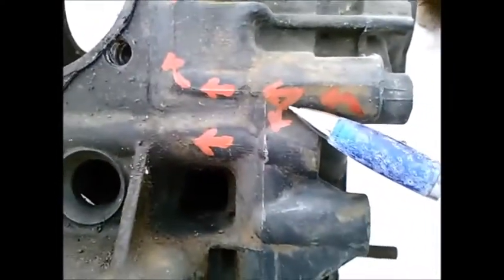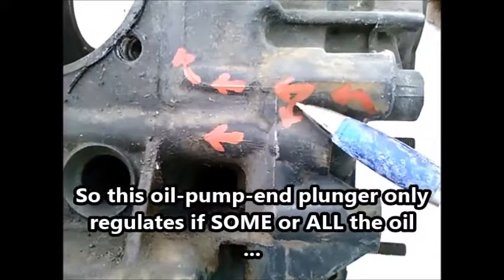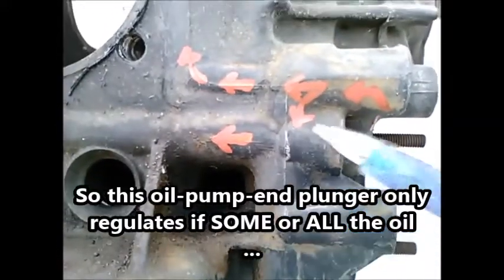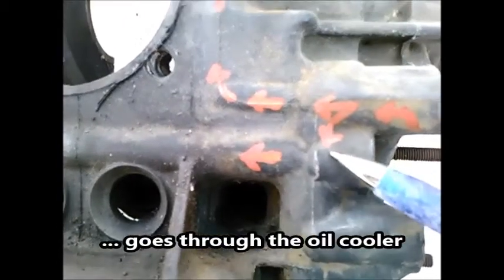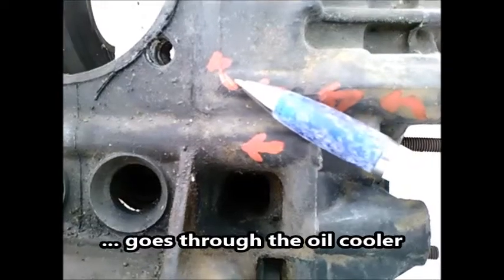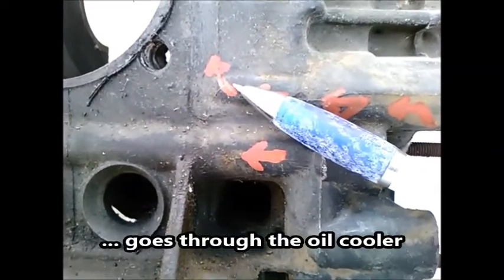If the temperature is cold and/or the oil is thick, it can push the plunger down and go straight to the galley, but some is still going to go through the oil cooler.